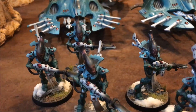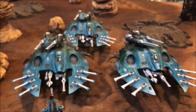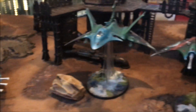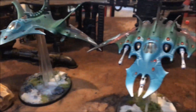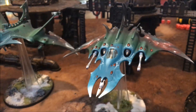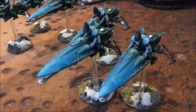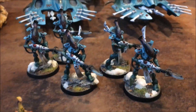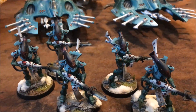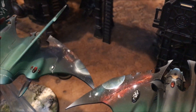The detail that John puts on these models is stunning - the Wraithguard actually have skulls on their faces. In dedicated transports we have three Wave Serpents, and then finally two flyers: the Hemlock Wraithfighter and the Crimson Hunter Exarch. John makes these look absolutely stunning. They are by far some of the best painted miniatures I've ever seen in my twenty-odd years of doing this hobby.